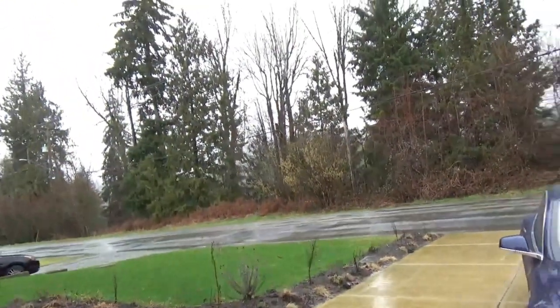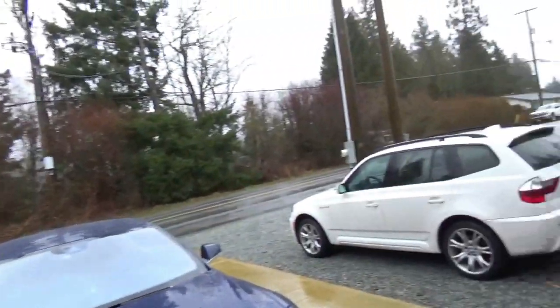Hello guys and welcome back to the channel, and welcome back to beautiful British Columbia — this typical February weather, pissing down as usual. But at least you don't have to shovel it. I've got a story for you, let's go in the car and have a chat. So where does one start? Let's start at the beginning.